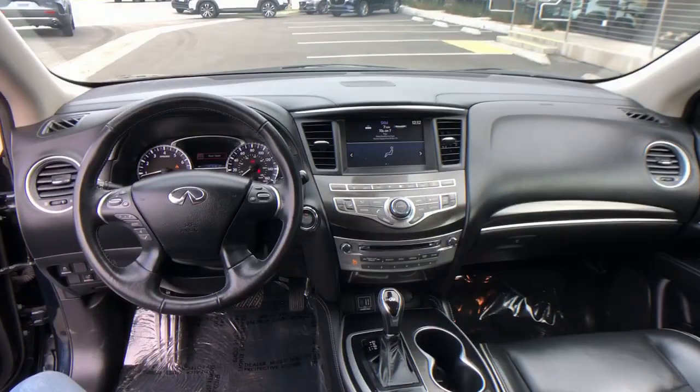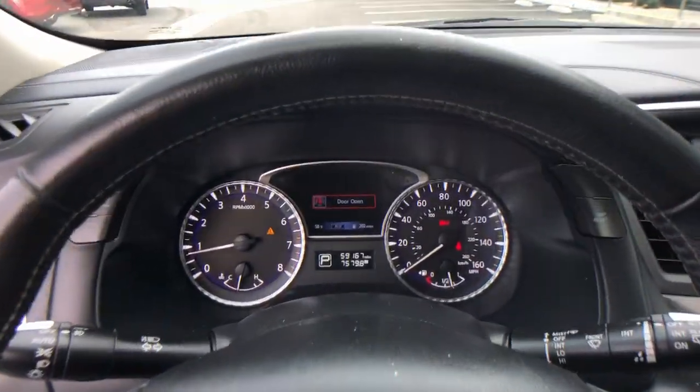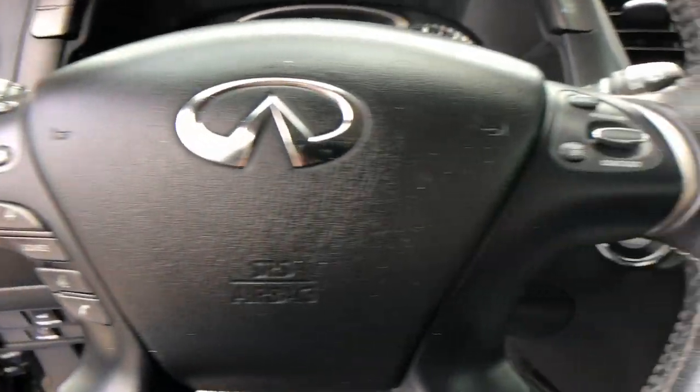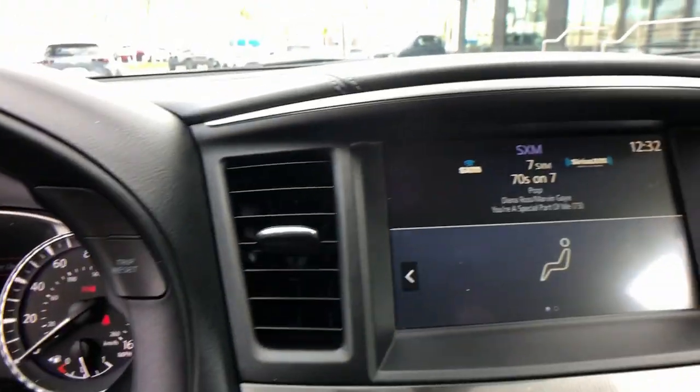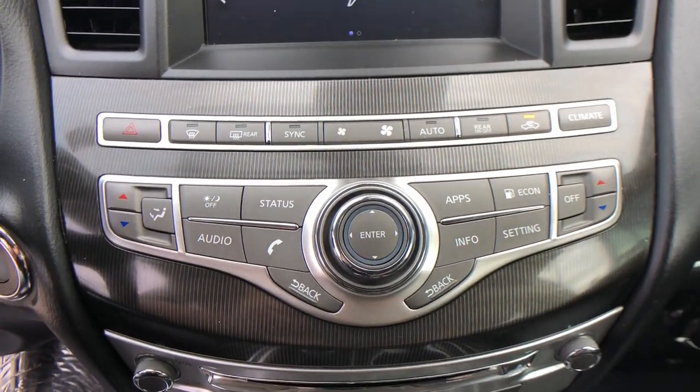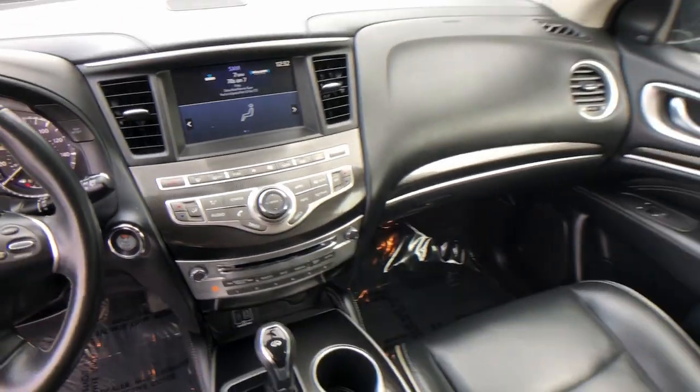Power lift gate, steering wheel audio controls, aluminum wheels, heated front seat. Tastefully luxurious yet boldly versatile — that's the QX60. See for yourself when you take it out for a test drive. Our professional staff looks forward to giving you excellent service.